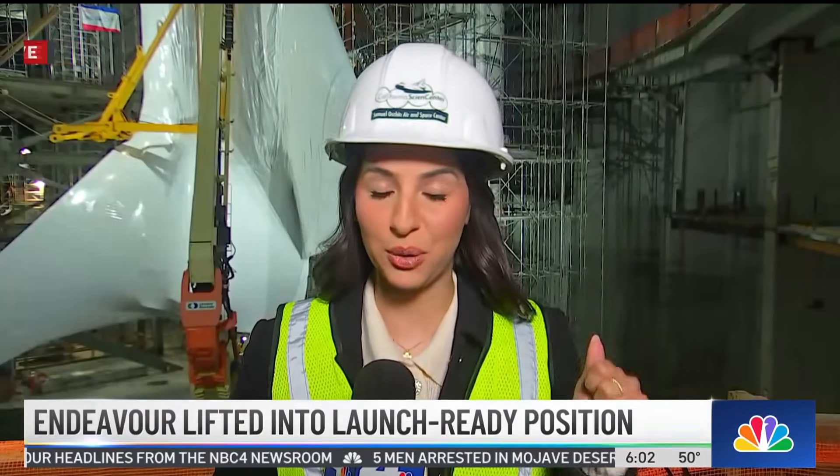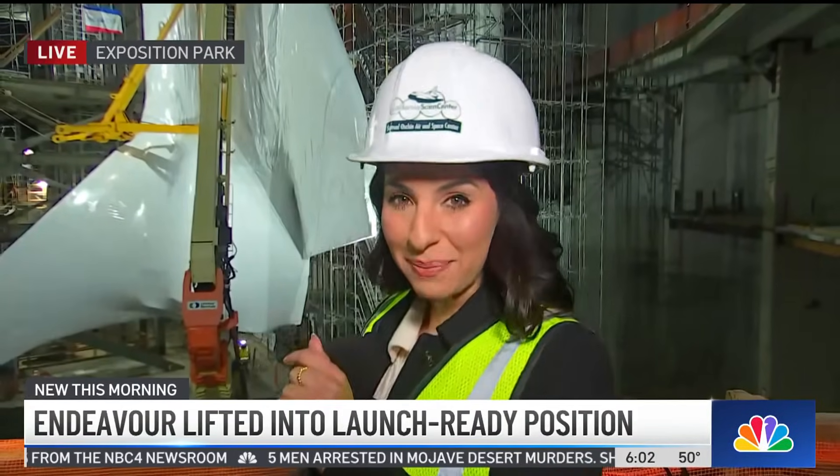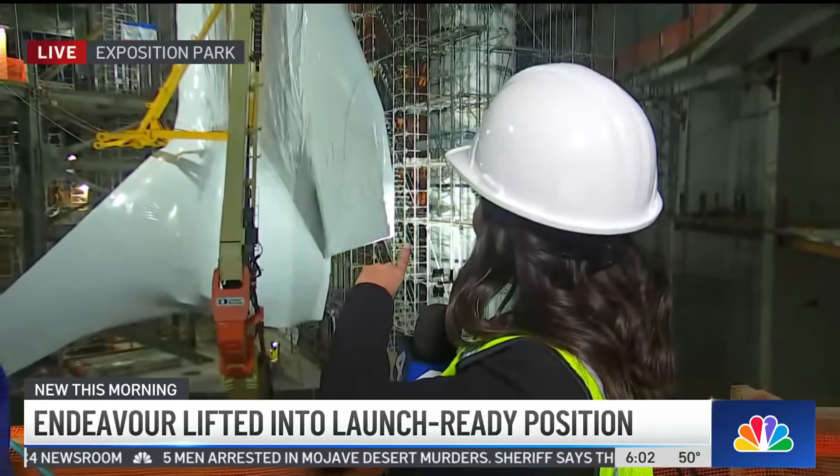NBC4's Lauren Coronado is live in Exposition Park with more on this final phase of the shuttle's big move. Lynette, Adrienne, you talk about hours — we're talking nearly 20 hours for some folks who've been here working hard. You might still be able to see a lot of people on the scaffolding behind me.